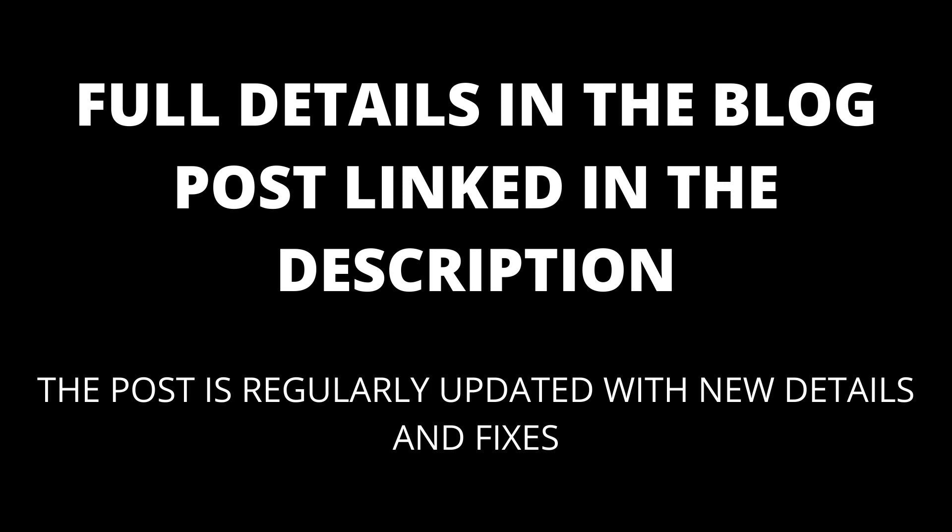If you are still having trouble, try seeing if there are any solutions in the comments. The blog post linked in the description will also be updated with any new fixes that appear.